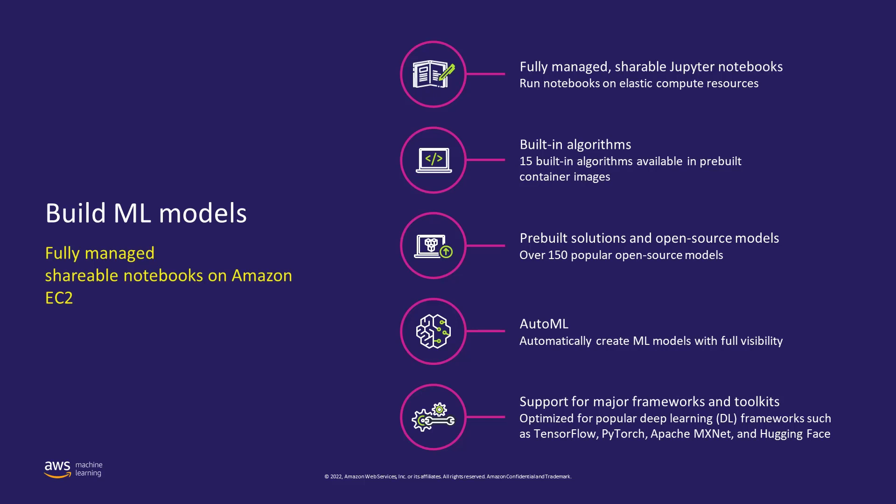With SageMaker Studio, it provides all the tools you need to iteratively try different modeling techniques in order to evaluate performance. You can pick different algorithms — we have over 15 built-in algorithms optimized for SageMaker, and 150 pre-built models from popular model zoos available with just a few clicks. Inside SageMaker Studio, you can run models on a small scale to see results, view performance reports, and come up with high-quality working prototypes. It offers fully managed Jupyter Notebooks, built-in algorithms, AutoML, and optimizations for all major frameworks.